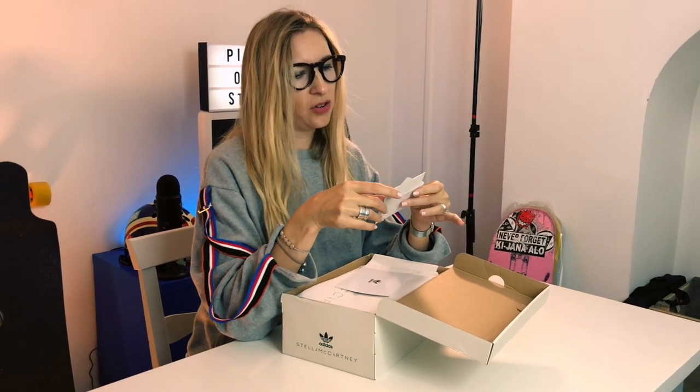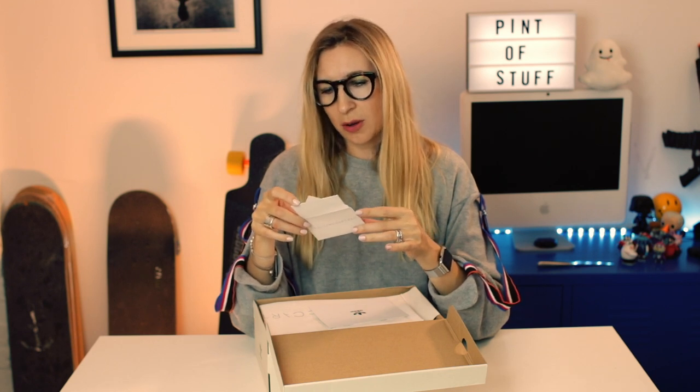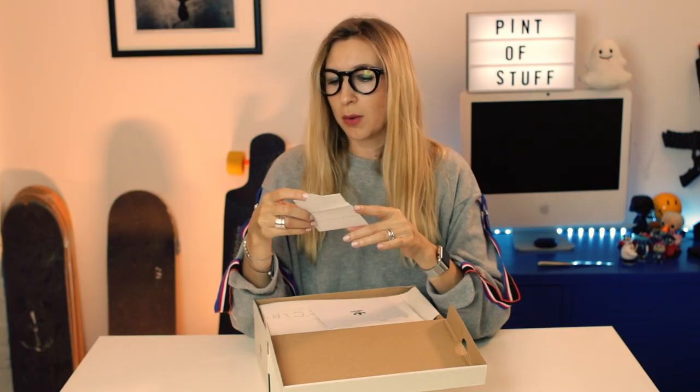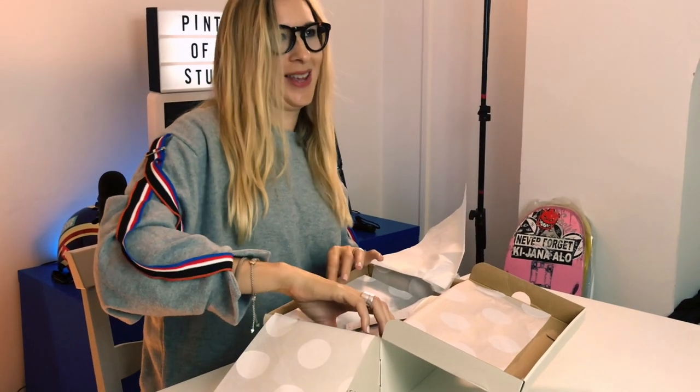Inside we've got a nice little Stella McCartney care card. As I said at the beginning, these are vegan Stan Smiths — no leather used. It says: due to the use of non-leather and non-animal byproducts, our shoes require highly specialised production techniques. Each shoe is individually constructed by hand using specialist techniques adapted to each material and style. There's also an Adidas card noting these shoes are not guaranteed to perform like Adidas athletic shoes — which makes sense, they're fashion shoes. That all explains the price tag: £230.